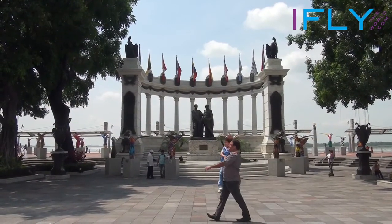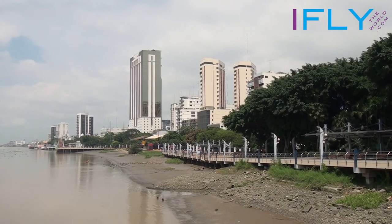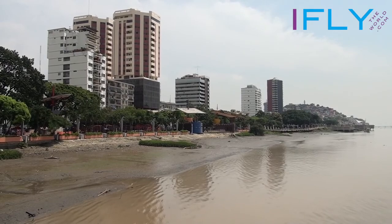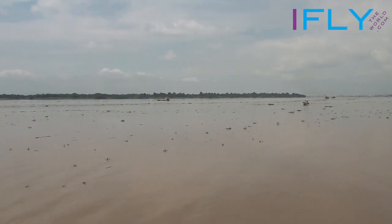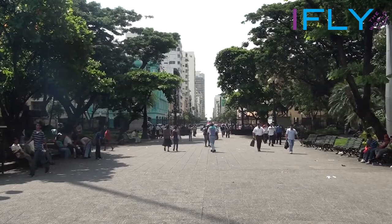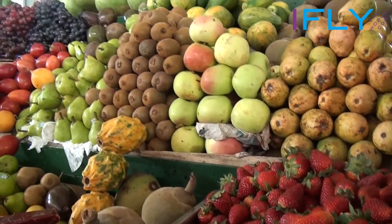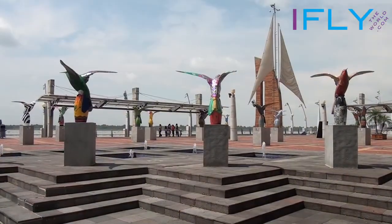The Malecon is a long park stretching for several kilometers along the Guayas River with shops, an IMAX theater, gardens and a beautiful view of both the river and downtown. This lively boardwalk features small food stands, other eateries and a blend of historic and modern buildings.